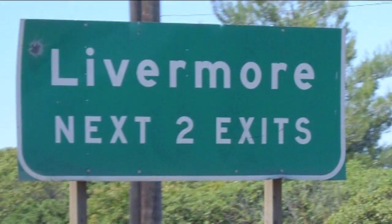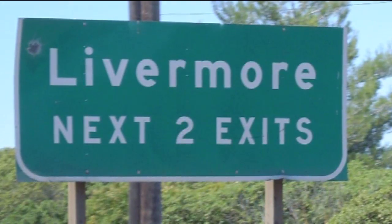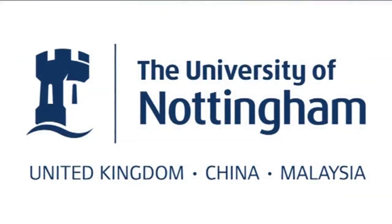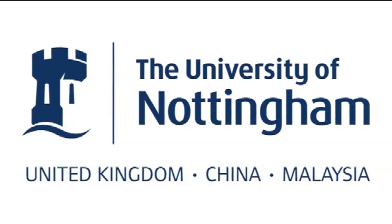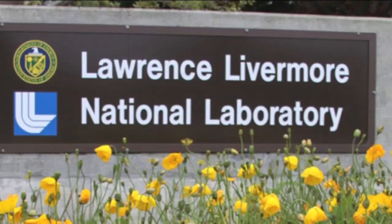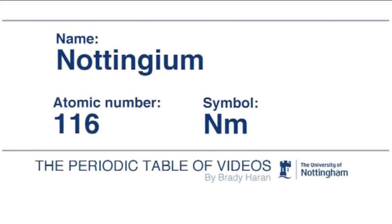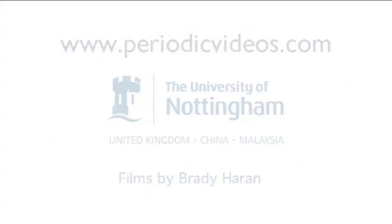Here's one final little fact that even the professor didn't know when we were making this video: Livermore in California was actually formerly known as Nottingham. And of course, our films are based at the School of Chemistry at the University of Nottingham. So who knows — maybe if they'd stuck with that original name, the lab would have been called the Lawrence Nottingham Labs, and we'd be making a video today about Nottingham making it onto the periodic table. But of course that didn't happen, and we've got Livermore in.